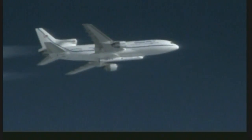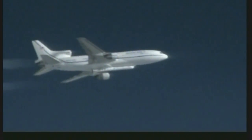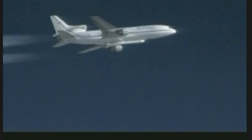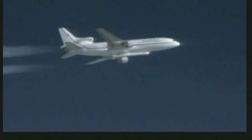LC, PLT, copy. LC, Peg is go for launch. PLT, LC is go for launch, PLT confirm. LC, PLT confirms go for launch. Drop on my mark. 3, 2, 1, go for release.